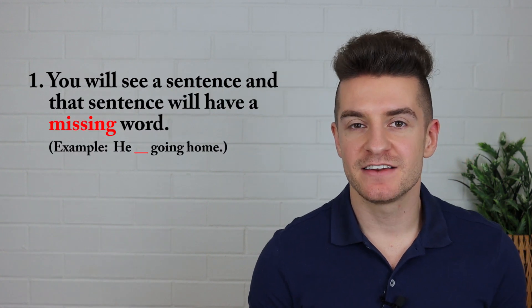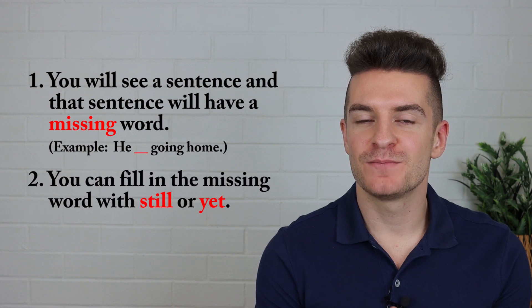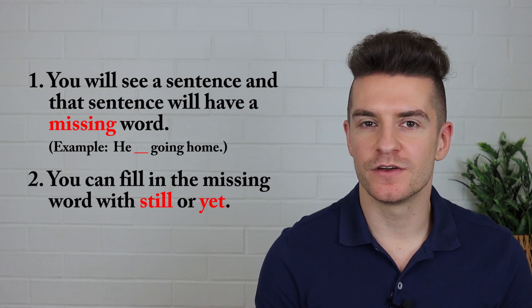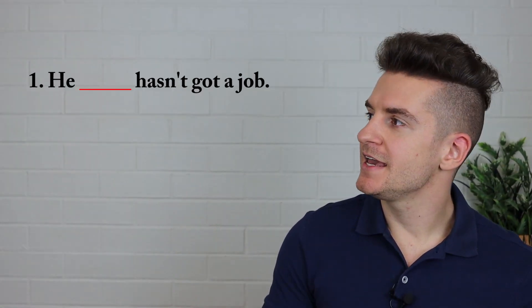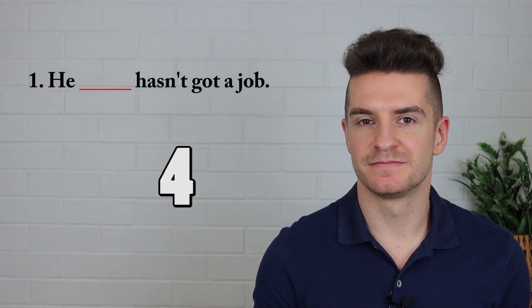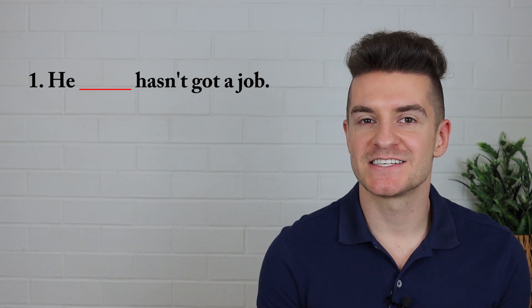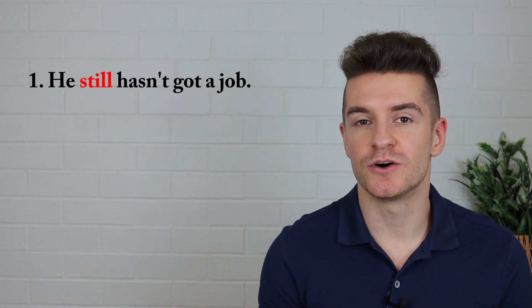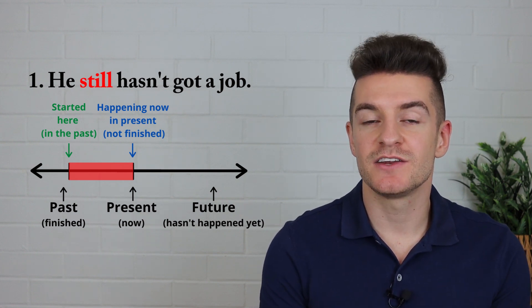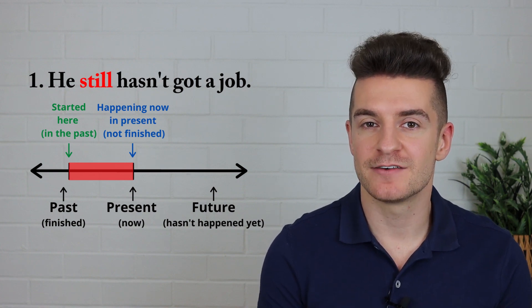Okay, now we have learned the basics of still and yet. Now we're going to have a little quiz to test your understanding. You will see a sentence with a missing word and you can fill it in with still or yet. Always think about why you're using that word. Let's look at the first example. He hasn't got a job. The correct answer is still — he still hasn't got a job. Why? Because he started looking for a job in the past and it continues until now in the present. He does not have a job.